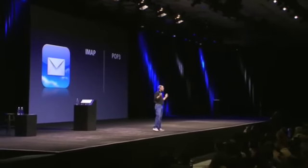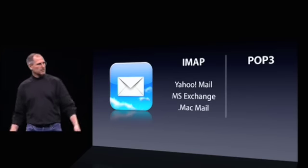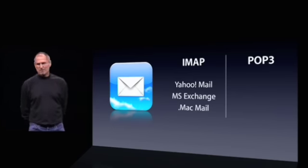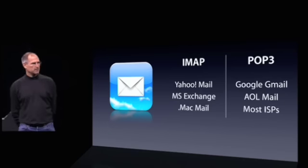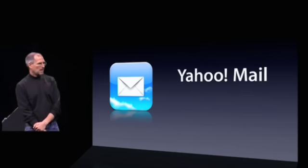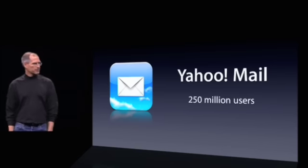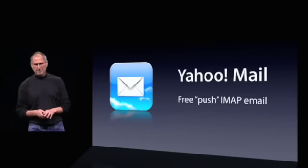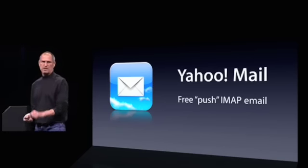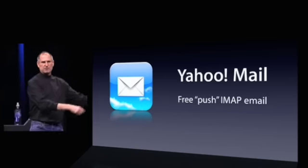We hook up to almost any IMAP or POP3 mail service. IMAP is the best because you can keep your folders and all your email on the server and access it from anywhere. Yahoo Mail is IMAP. Microsoft Exchange has an IMAP option. And .Mac mail is IMAP as well. POP3: Google Gmail, AOL Mail, and most ISPs are POP3 email. I want to highlight one: Yahoo Mail — the biggest mail service in the world, over a quarter billion users. Today, we are announcing with Yahoo that they are going to provide free push IMAP email to all iPhone customers. When you get a message, it will push it right out to the phone — same as a BlackBerry. We think this is a pretty big deal.